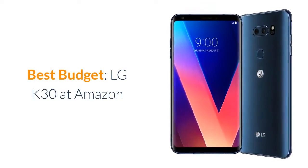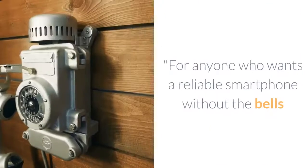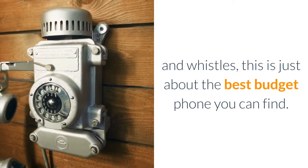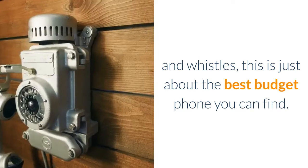Best Budget: LG K30 at Amazon. For anyone who wants a reliable smartphone without the bells and whistles, this is just about the best budget phone you can find.